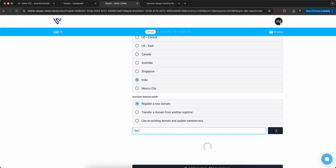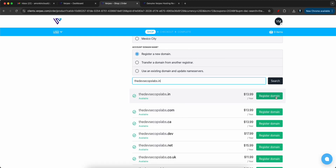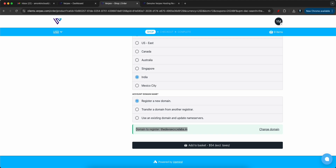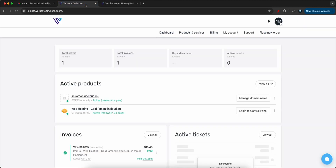I'm from India so I'll select India, and let's say the domain is devsecopslab.in. If it's available you can click on Register Domain, that will be registered in your name, and then click Add to Basket. After this you fill in your details like address and email address, and that's all — it's pretty easy to follow along.